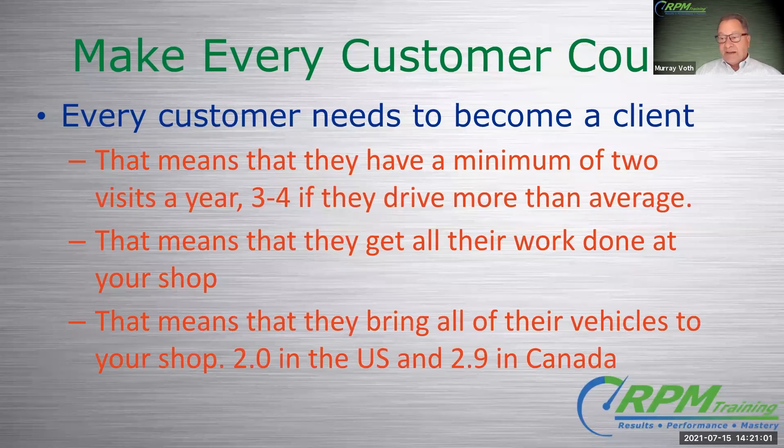And number three: getting all of their cars. The latest data I can find for the United States is that the average household owns two vehicles per household; in Canada it's 2.9. I think the 0.9 is just there because of the rust factor or something — the salt in Ontario is eating away at the car. It could be that households are measured differently in the States and Canada in terms of where I got the data, but at least two cars per household.